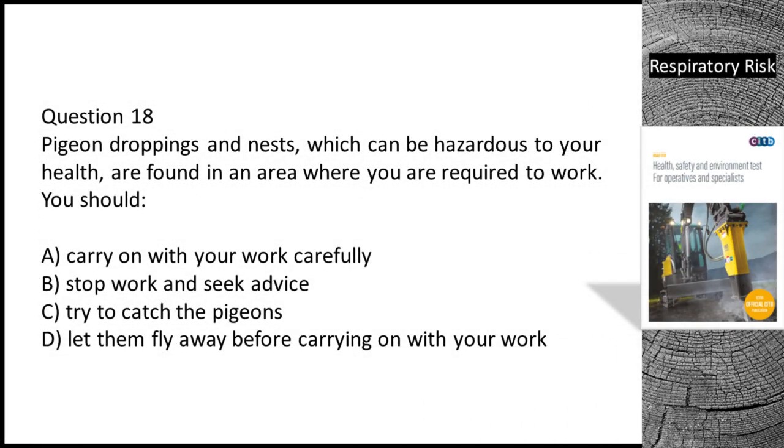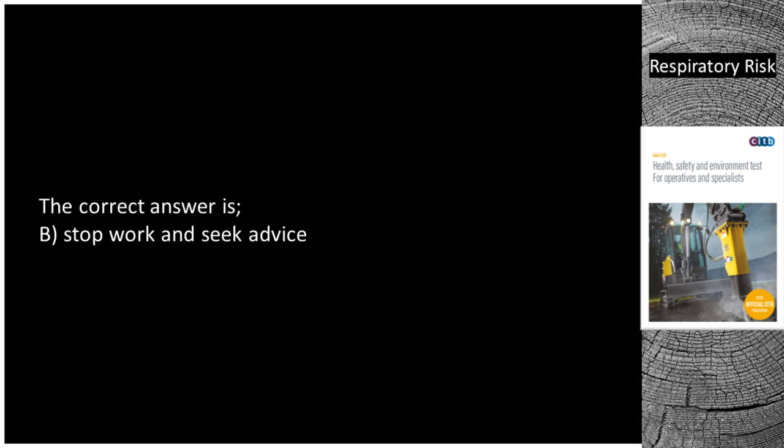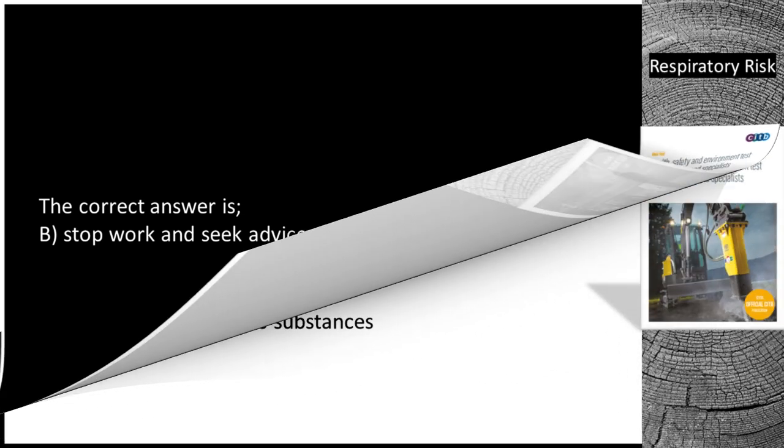Question 18. Pigeon droppings and nests, which can be hazardous to your health, are found in an area where you are required to work. You should: A. Carry on with your work carefully. B. Stop work and seek advice. C. Try to catch the pigeons. D. Let them fly away before carrying on with your work. The correct answer is B — stop work and seek advice.